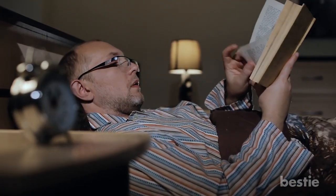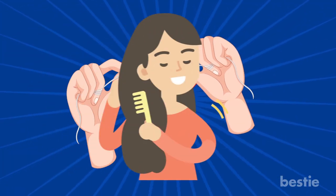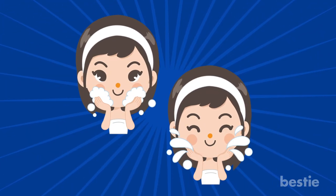We all have our usual nightly routine before we go to bed. Most people enjoy this ritual of self-care before catching 40 winks, which may include brushing your teeth, flossing, brushing your hair, and yes, washing your face.